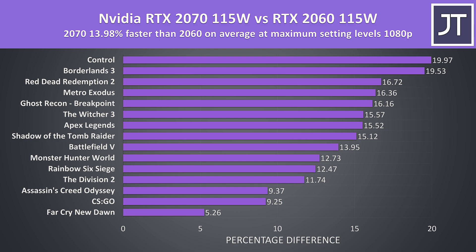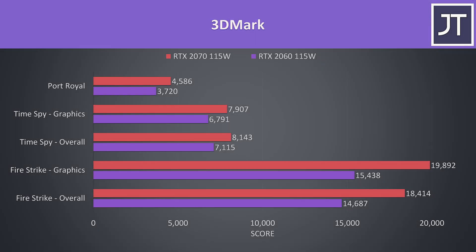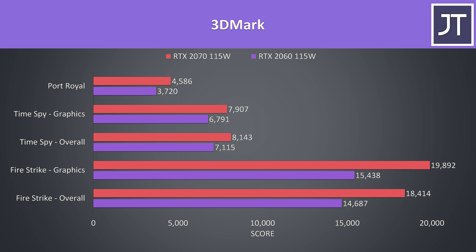In terms of overall improvement, over these 15 games the RTX 2070 was performing 14% better in terms of average FPS. The performance difference can vary a fair bit between games — tests that depend more on CPU power like Far Cry New Dawn, CS:GO, or Assassin's Creed are towards the bottom, while more GPU heavy titles like Control saw up to a 20% boost on the 2070. Outside of gaming, the 2070 was almost scoring 30% higher in the Firestrike graphics score, or 16% higher for Timespy.